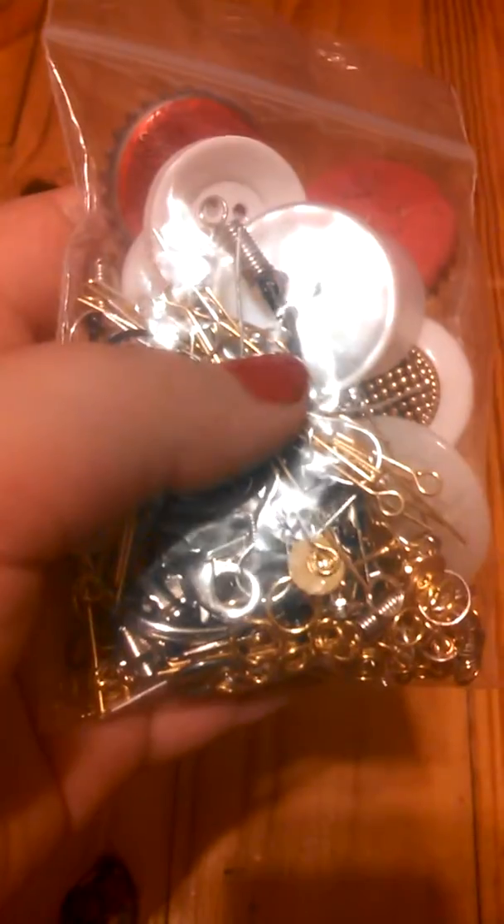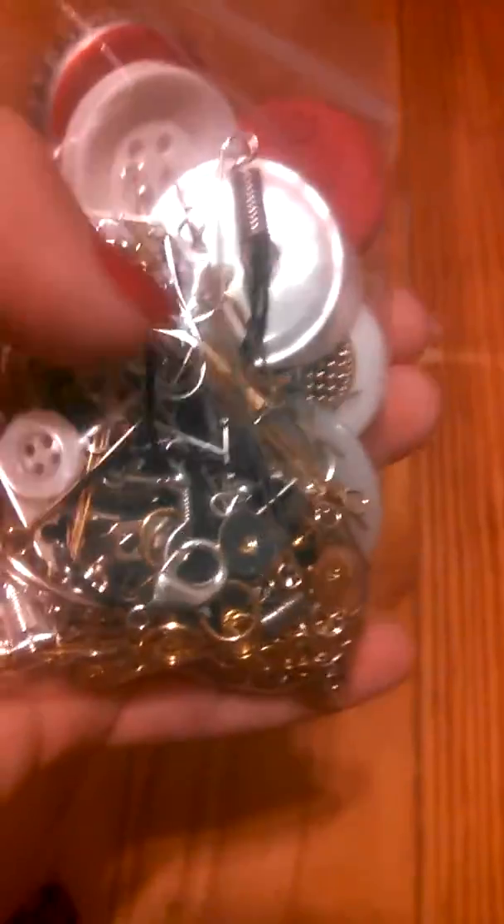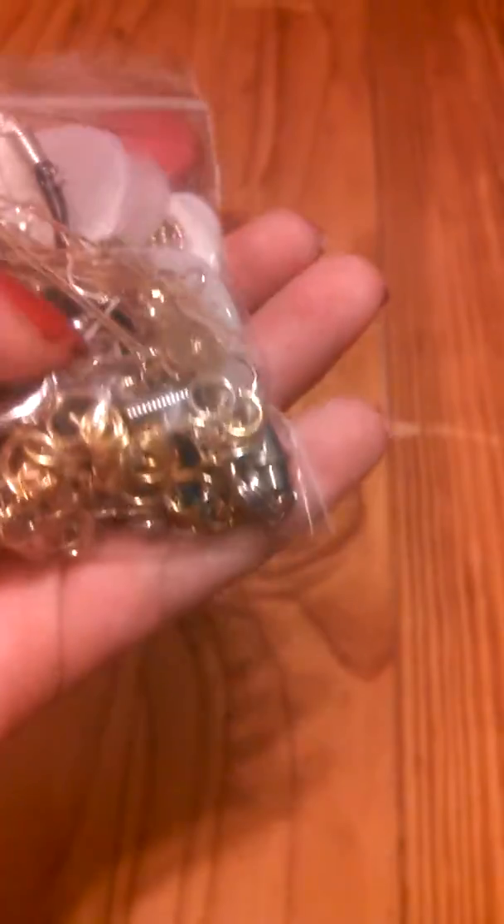There are gold head pins and eye pins, and silver head pins and eye pins, gold and silver jump rings, some lobster clasps, some things to make brooches, key rings, and mirrors.